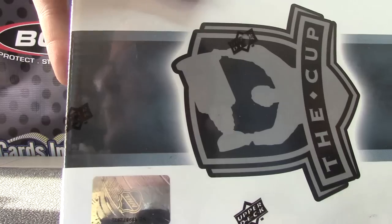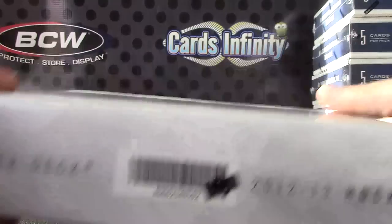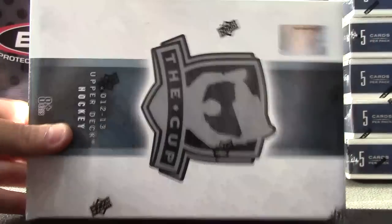Super's going to try the Last Cup Hockey from 2012-13. I have box number 22 and box number 92 on that side.